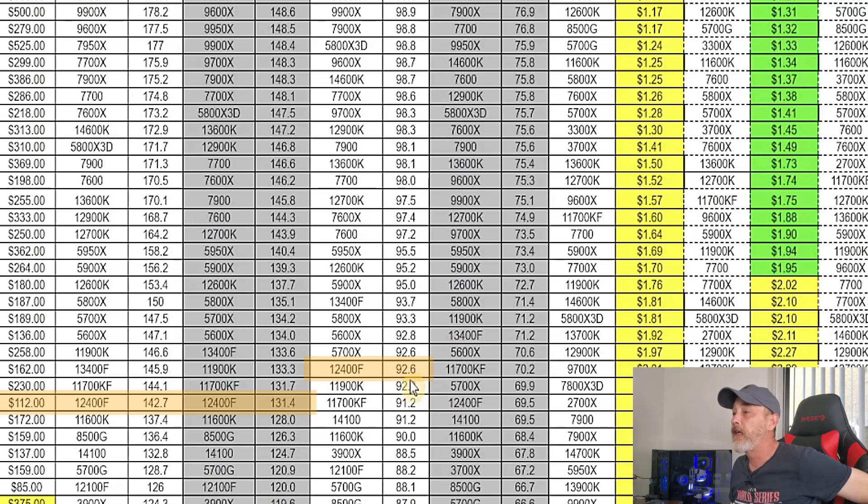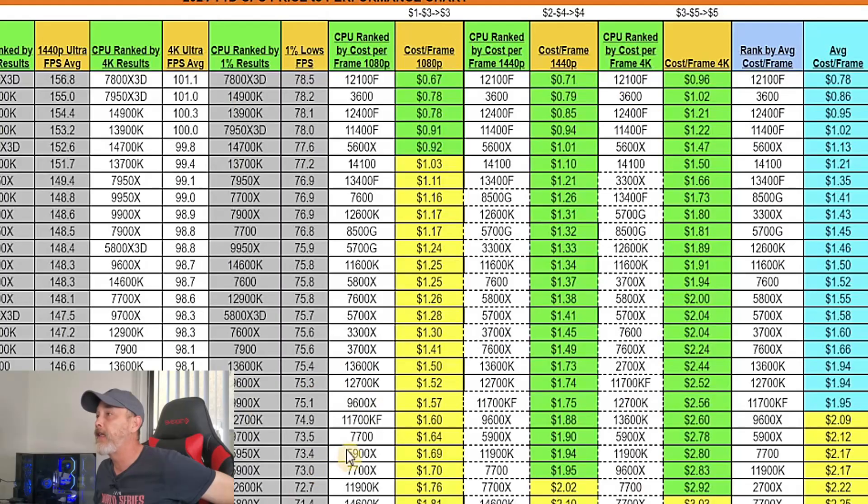The 12400F is pretty decent. To be clear, these results are based on using the 4090, which gives all the headroom needed for full CPU performance. If you use a lower-end GPU — say a 3070 Ti — you are not going to get the same results. These are maxed-out results meaning the GPU is not going to hold the CPU back.